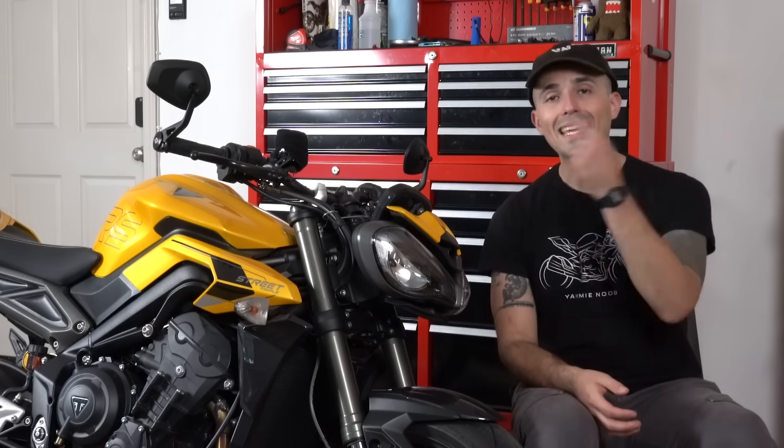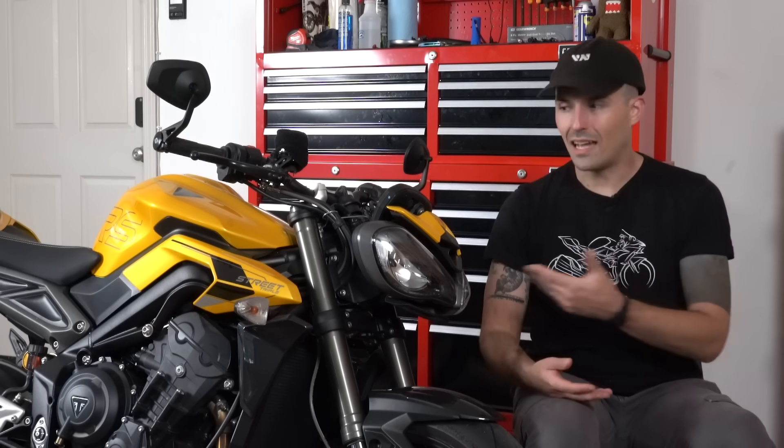That's our time on this video — I hope you had fun. If you want to keep the fun going, become a member on YammyNoob.co. You can join the Discord server, ask me questions, submit stuff for the live stream, and best of all, get entered to win our amazing giveaway bikes. This Triumph Street Triple 765 RS is our newest giveaway bike — make sure you get entered to win. I want to keep this bike honestly, but I have to give it away to somebody, so why not make it you?